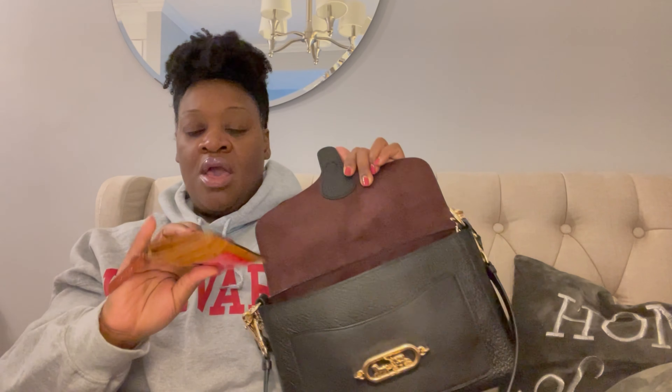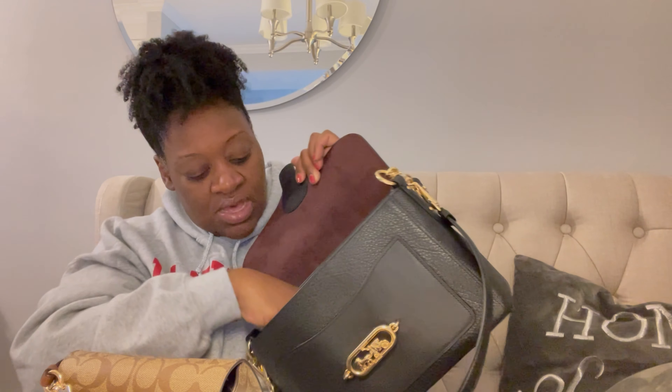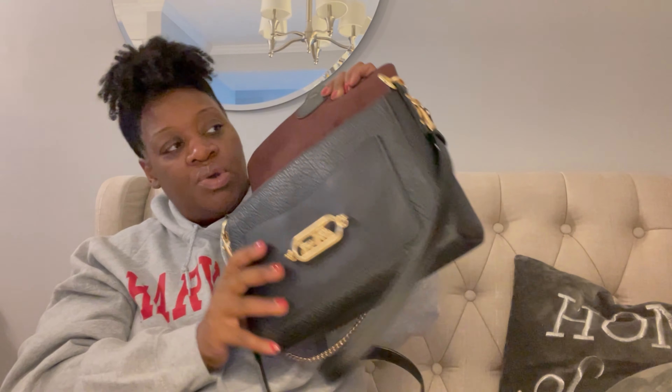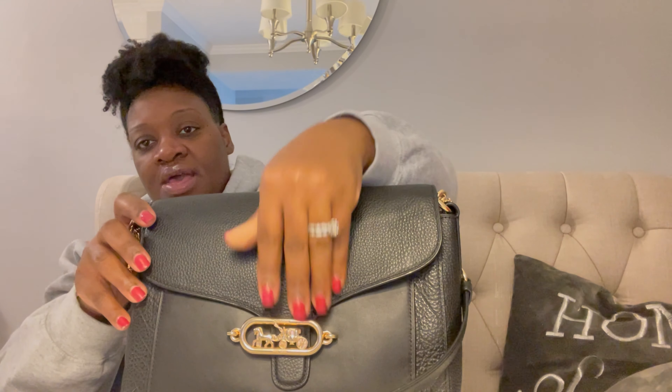I'm carrying my Dooney & Bourke small wallet, which I really, really love — super small and really cute. I'm also carrying my Coach sunglasses in their case, my earpods, and my keys. That's all I'm carrying today; just going for a quick one, something really small.